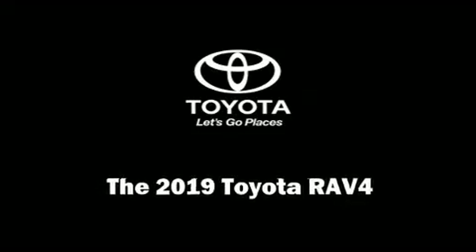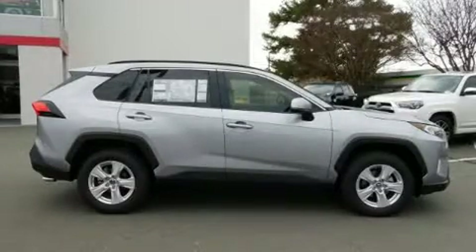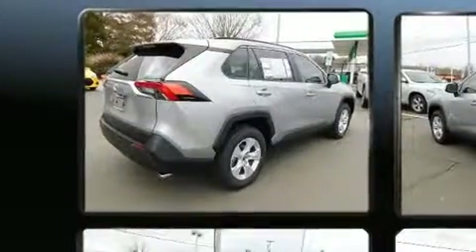Discerning drivers will appreciate the 2019 Toyota RAV4. It features a front-wheel drive platform, an automatic transmission, and a 2.5-liter four-cylinder engine.